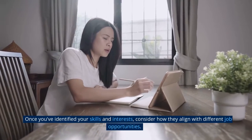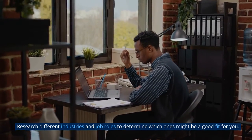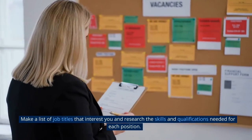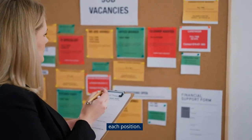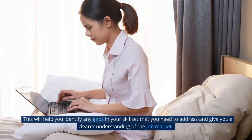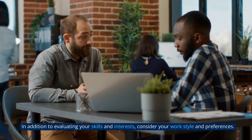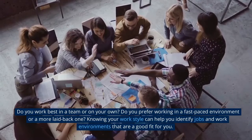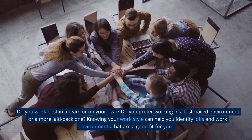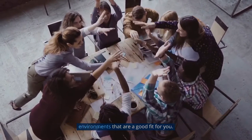Once you've identified your skills and interests, consider how they align with different job opportunities. Research different industries and job roles to determine which ones might be a good fit. Make a list of job titles that interest you and research the skills and qualifications needed. This will help you identify any gaps in your skill set. Also consider your work style — do you work best in a team or on your own, or do you prefer a fast-paced or more laid-back environment?